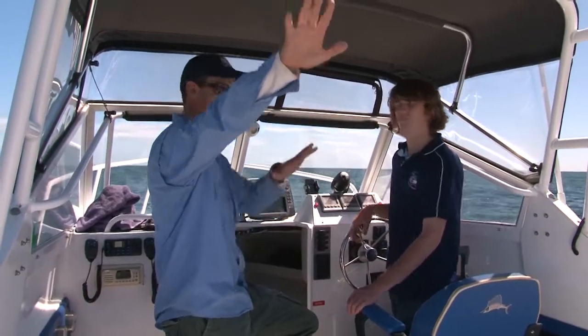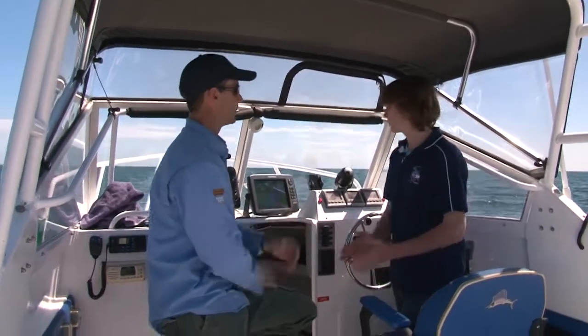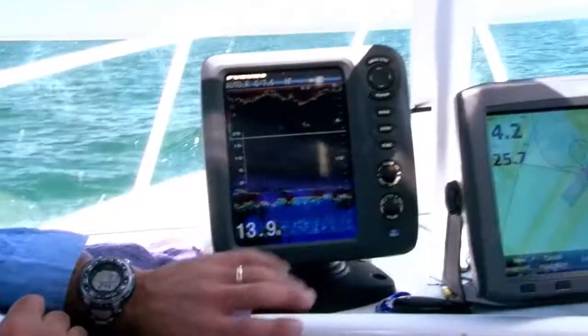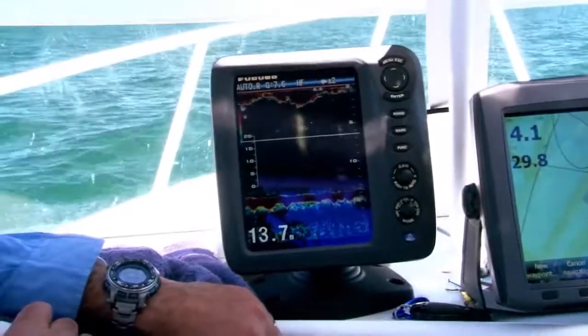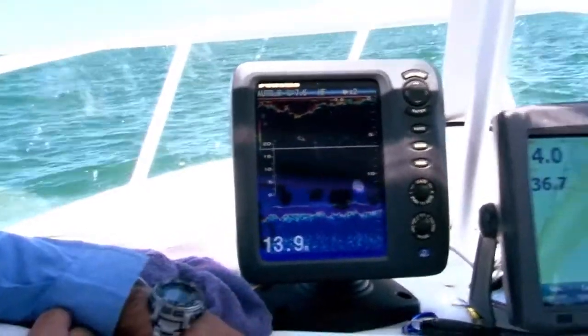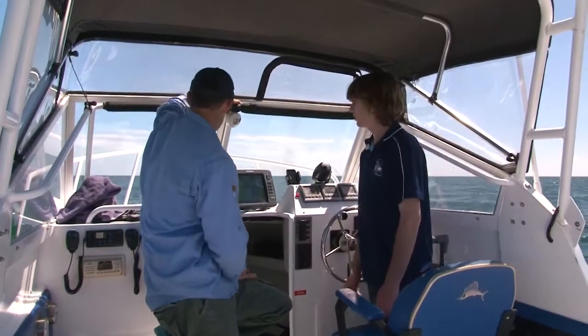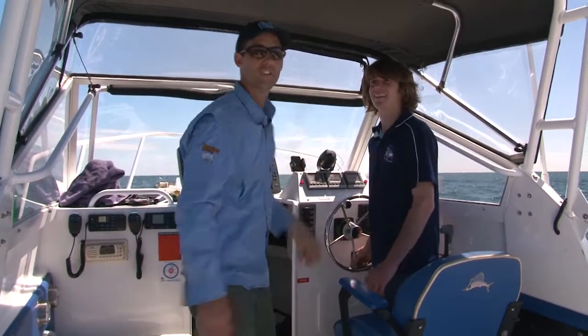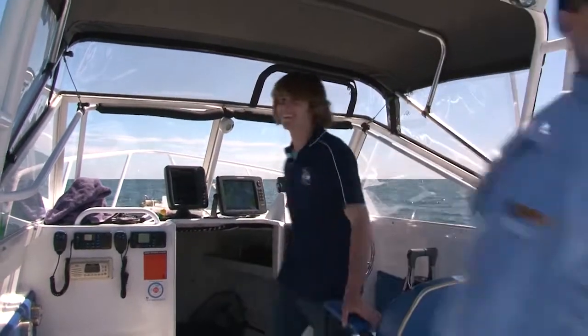We're actually casting out over them and letting our baits come through them. We're 13–14 metres straight out the back, and we've got where our fish were. Let out a bit of burly. Not only that — on the screen here we're marking a few fish now. Should be good. If you'd failed that task, I was going to go find another charter operator anyway. Let's go catch some fish.